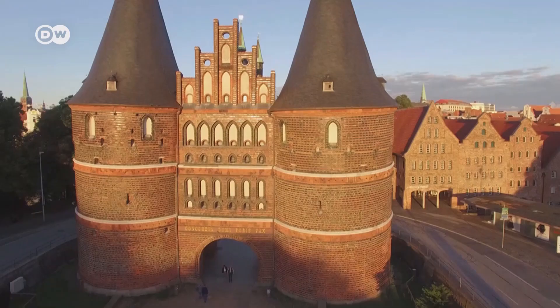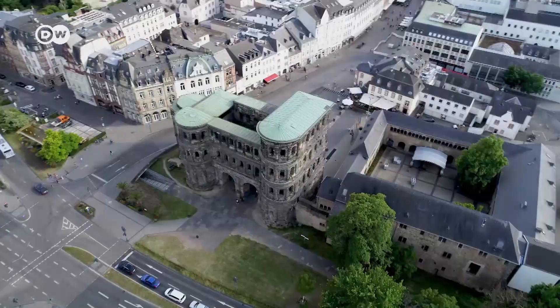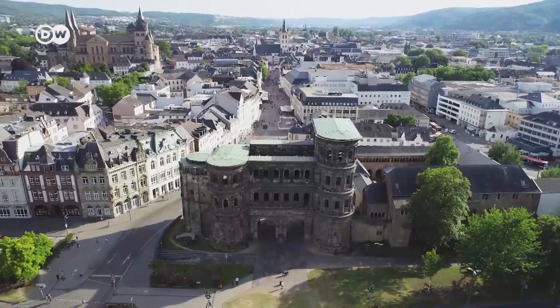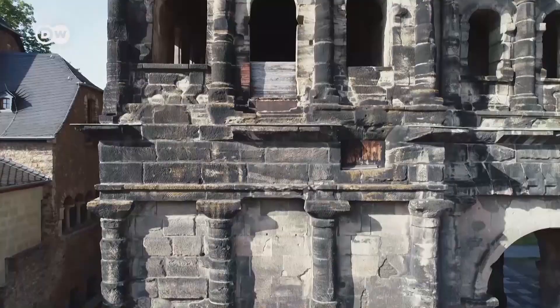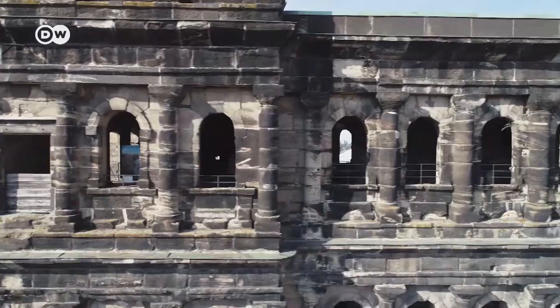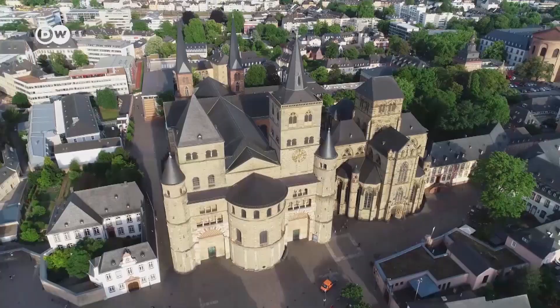Let's continue on to one of Germany's oldest cities: Trier. The city in Rhineland-Palatinate was founded around 16 BC by Emperor Augustus. To this day, many architectural monuments bear witness to the 400-year Roman period. One of the most impressive landmarks is the Porta Nigra, a construction from the year 170 considered the best preserved Roman city gate. In 1986, the Roman and Christian successor buildings were designated a World Heritage Site by UNESCO.